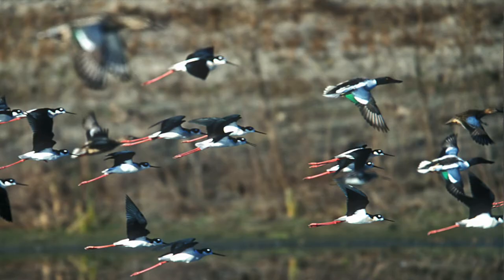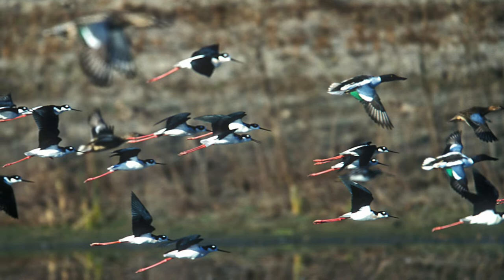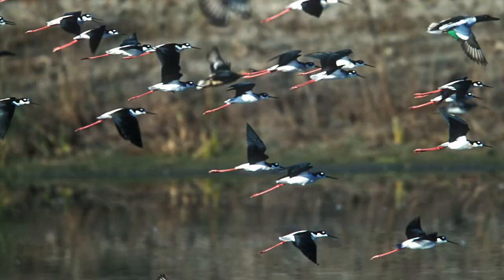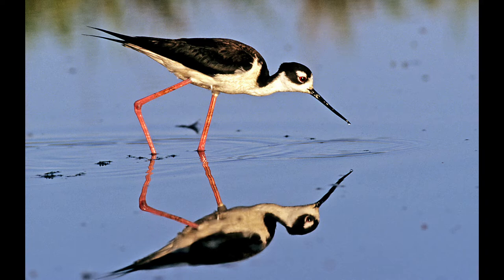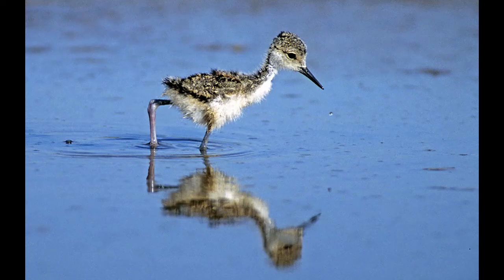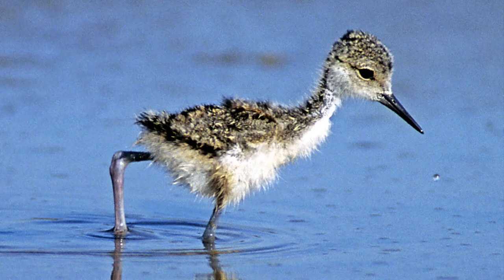When not breeding they go in groups — it's just fun to see all those legs trailing behind. This was also at the San Joaquin Wildlife Sanctuary. They feed themselves walking around in shallow water picking at things. This is one of their chicks — it's precocious, probably only a day or two old, out feeding itself. You don't even see any wings yet.